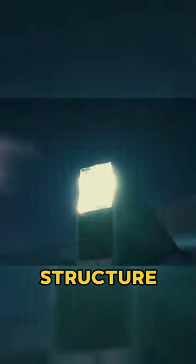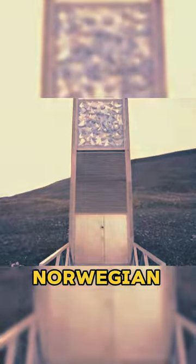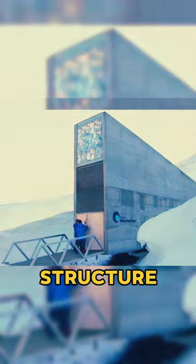You wouldn't believe what you see. This is a structure bearing the hope of humanity — a doomsday vault. Constructed by the Norwegian government, nestled amidst the desolate expanse of the Svalbard archipelago in northern Norway, this peculiar structure holds within its icy embrace something truly thrilling.